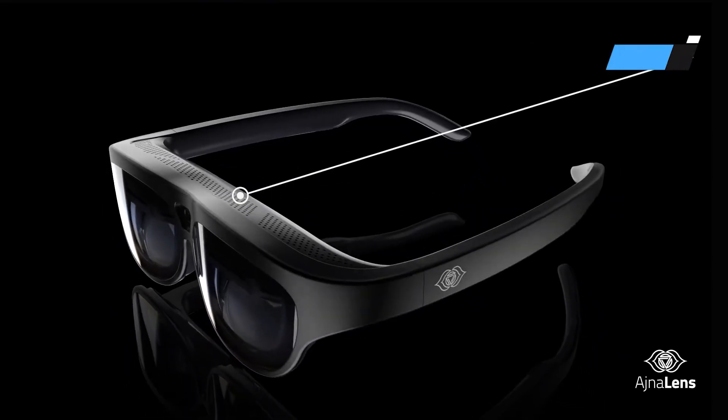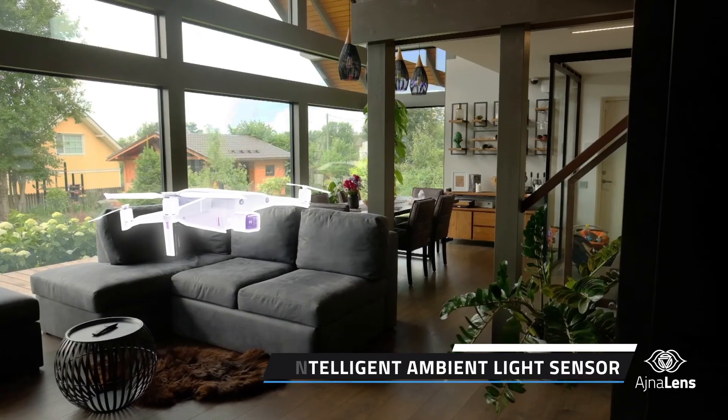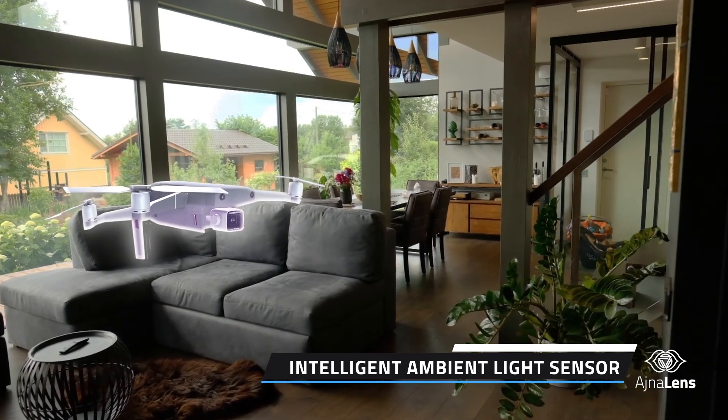The glasses are equipped with state-of-the-art 3DOF IMU sensors to track your head movements and provide you with important information right where you're looking. With the intelligent ambient light sensor, the glasses understand your surroundings and automatically adjust brightness based on how dark or how bright the room is.